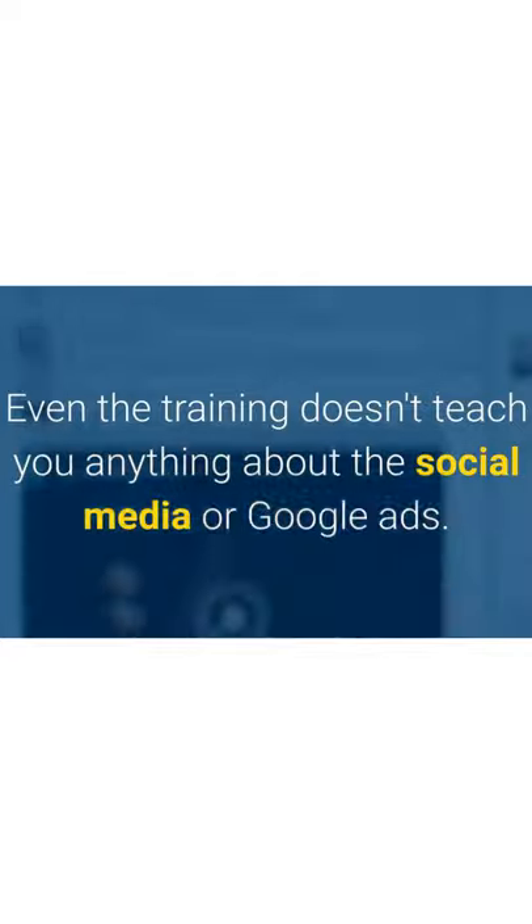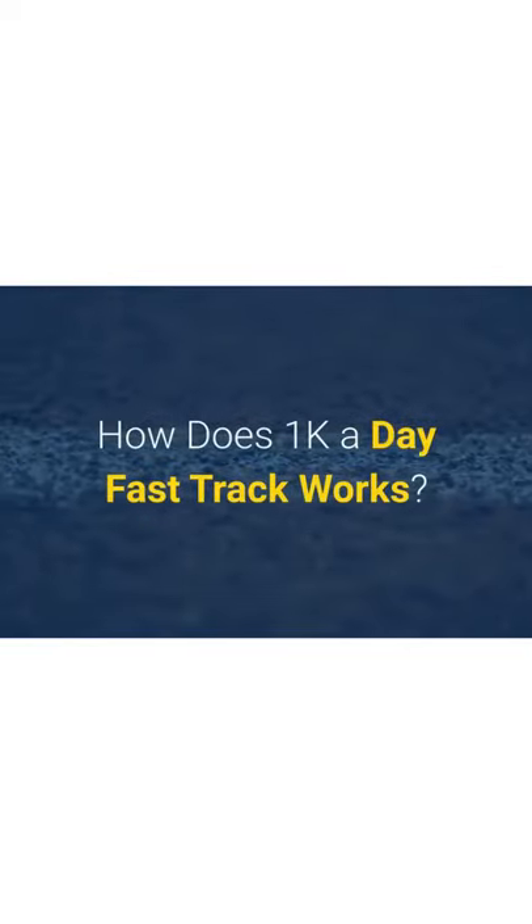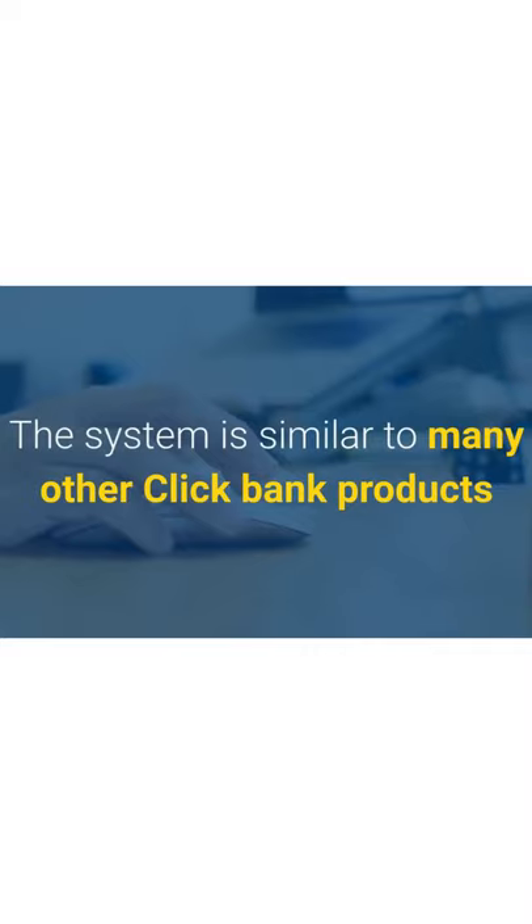The training does not teach you how to drive organic traffic. It also doesn't teach you anything about social media or Google ads.